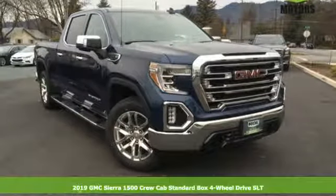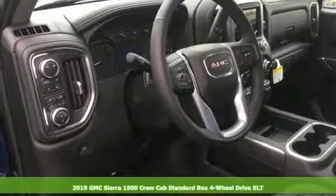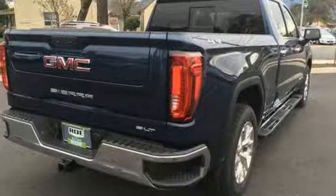It's a new 2019 GMC Sierra 1500. Smart capabilities, strong performance, GMC. You'll look forward to every drive with features like these.